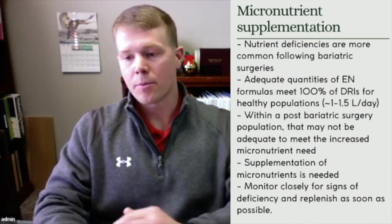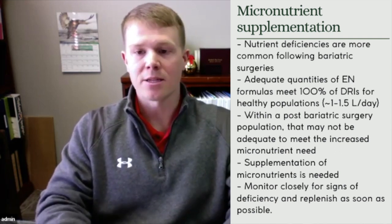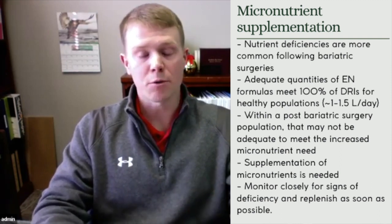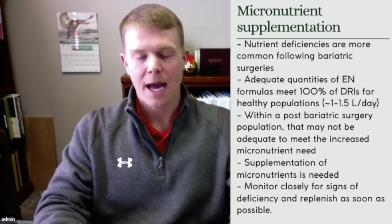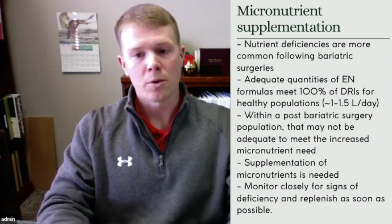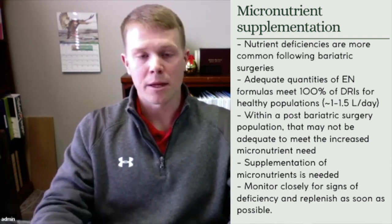Something to monitor in patients receiving enteral or parenteral nutrition who have had bariatric surgery is nutrient deficiencies. These patients are more prone to micronutrient deficiencies, which we want to monitor closely. Most enteral formulas meet 100% of dietary reference intakes for vitamins and minerals for a healthy population; however, bariatric surgery patients require appropriate supplementation beyond that. We want to monitor micronutrient levels closely and if deficiencies are identified, address them with the medical team and replenish those as fast as possible.